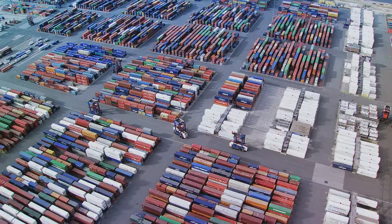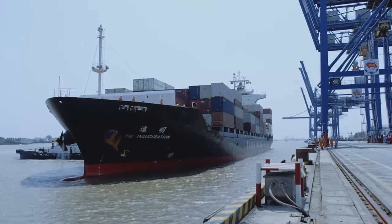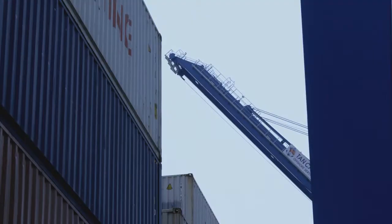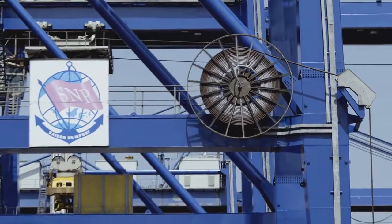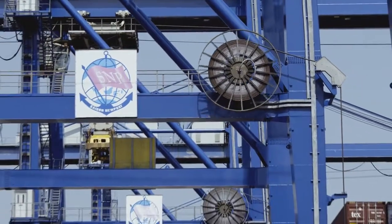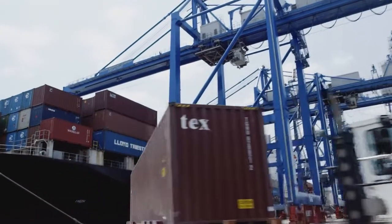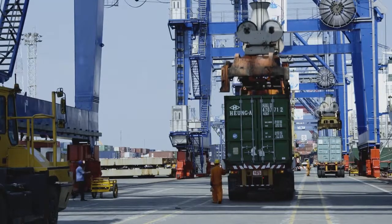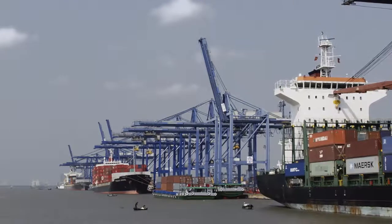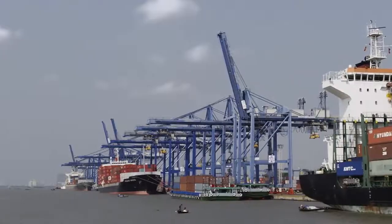Summary. Modern container terminals increasingly rely on fully electric cranes. Better ecological balance and emission-free operations are important criteria when purchasing a crane for container handling in feeder traffic. With more than 30 cranes, the Feeder Server presents the most convincing concept, proven during its daily operations on four continents around the globe.